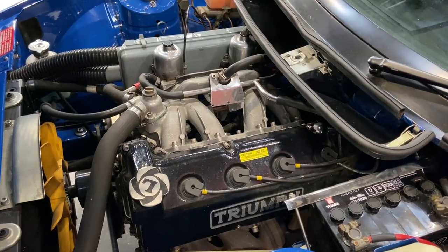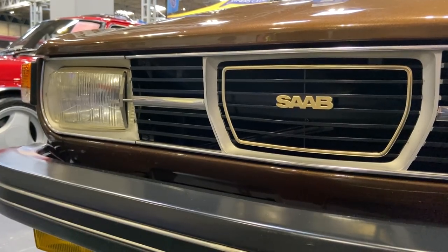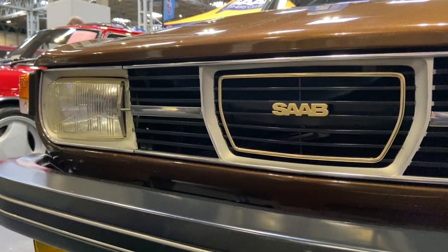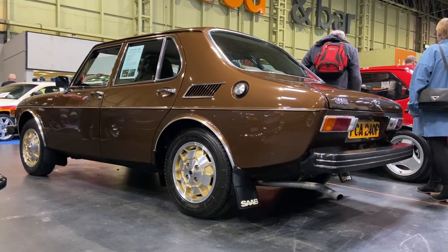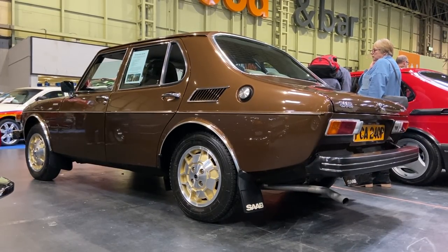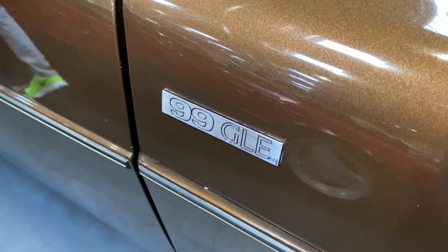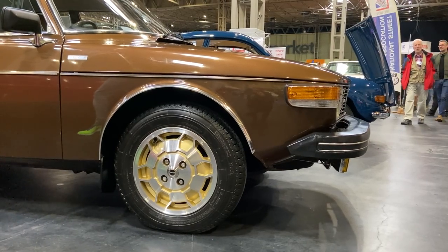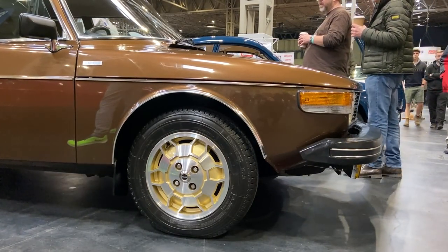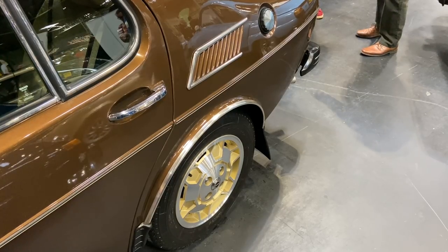That Triumph Slant 4 engine has a bit of a dodgy reputation for cooling issues, but this engine wasn't first seen in a Triumph - it was first seen in a Saab, specifically this 1976 Saab 99 GLE. The engine was designed by Triumph, but as they were engineering it, Ricardo the engine builders put Triumph in touch with Saab, who were in desperate need of a new four-cylinder lump. An agreement was made and Saab began producing Triumph's engine themselves, fitted to the 99 at its launch in 1968. While Triumph abandoned it by 1981, Saab developed it further, allowing it to live on in famous cars like the 99 and 900 Turbos.